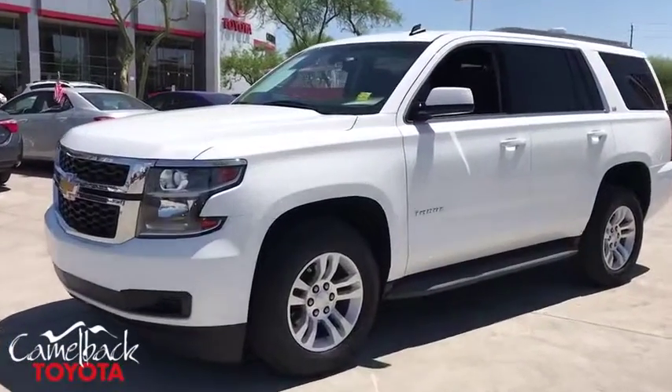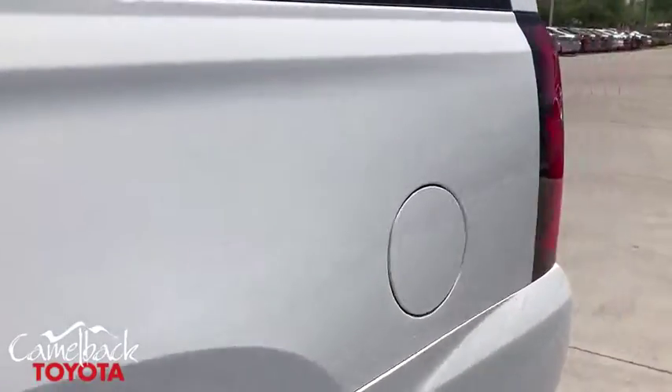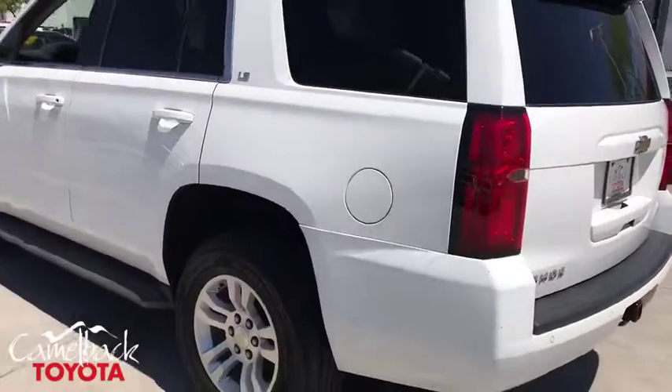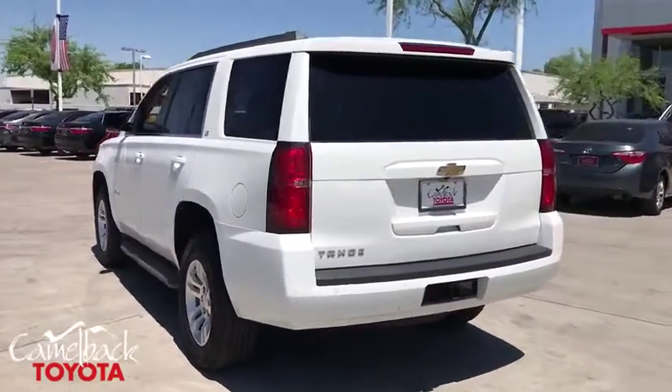Take a ride in the 2015 Chevrolet Tahoe. Tahoe has been the best-selling sports utility vehicle, accounting annually for more than 25% of all full-size SUV registrations in the United States.